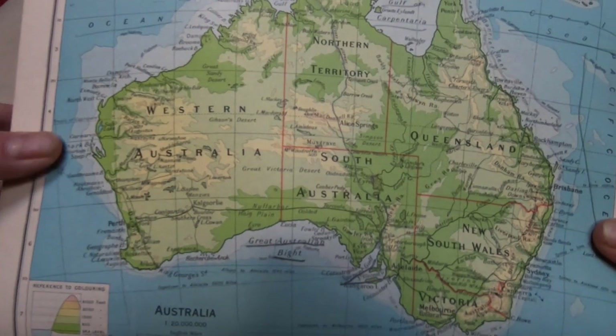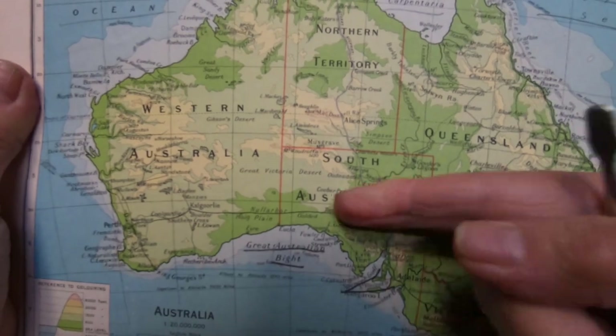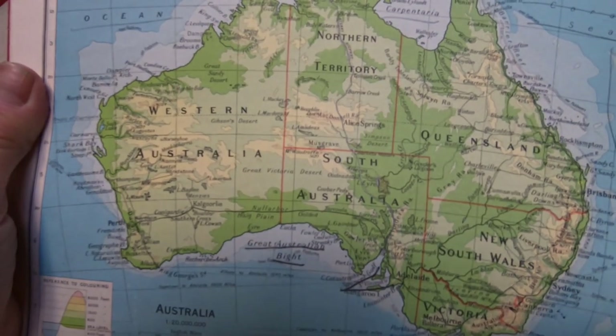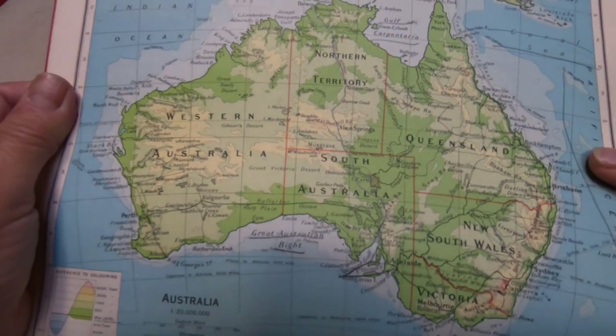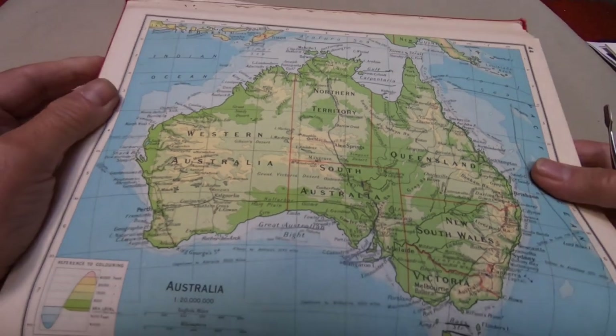I have a map here showing Australia and the various early states of Australia, which make up the whole entire continent. And yes, it is an island continent.